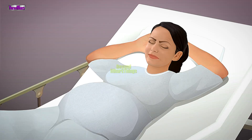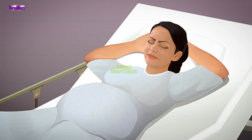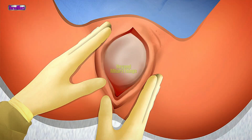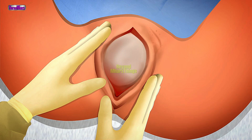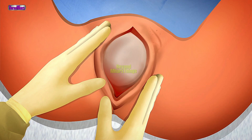Assess the patient for signs that childbirth is imminent. The mother is pushing and has contractions. The mother has the urge to defecate or bear down. The mother says the baby is coming. The perineum is bulging, crowning, and the neonate's head is seen at the vaginal opening, even between contractions. If the neonate's head can be seen at any time in a woman who has had previous vaginal deliveries, birth is imminent.